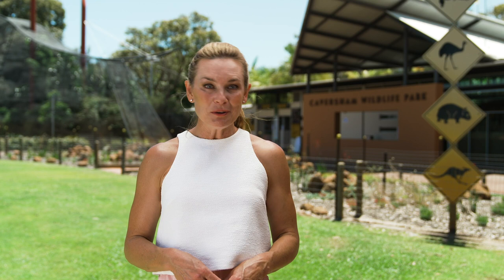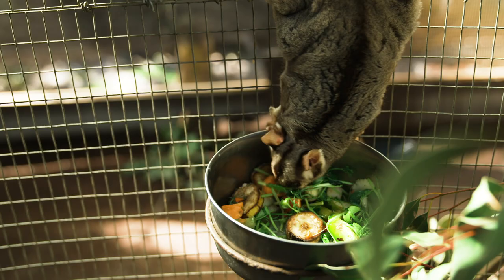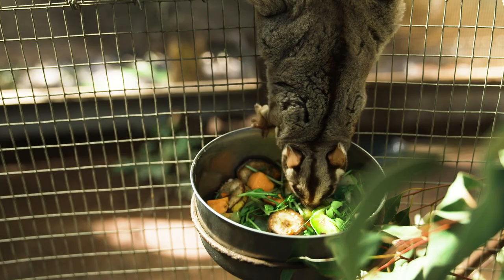Ever wanted to own a zoo? Well, in some ways we do. Caversham Wildlife Park, 25 minutes to the north of Perth CBD, is funded solely by visitors like you and I. Let's find out how the cost of an entry ticket makes this place tick over.